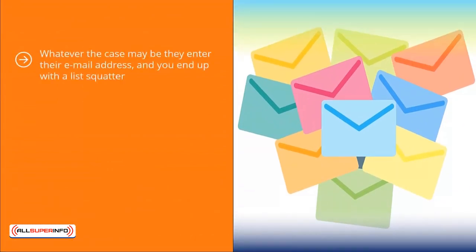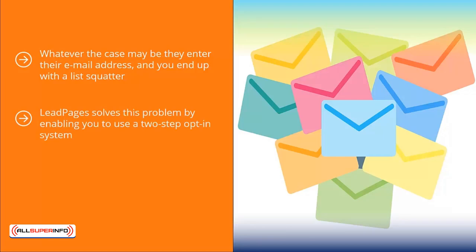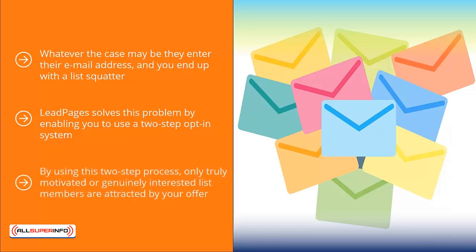Whatever the case may be, they entered their email address and you end up with a list squatter — a person who just stays on your list without reading your emails, or worse yet, buying anything. Leadpages solves this problem by enabling you to use a two-step opt-in system. People have to click an ad link to end up at a page where they can actually enter their email address. By using this two-step process, only truly motivated or genuinely interested list members are attracted by your offer. Sure, this may result in lower subscriptions, but you have more peace of mind as to the quality of list members you will attract.